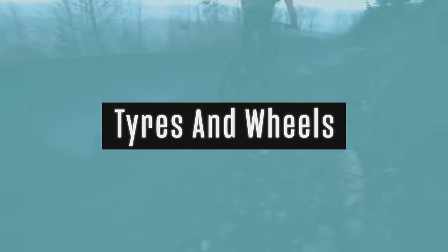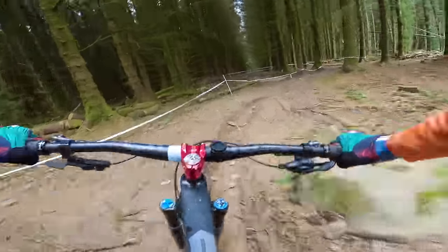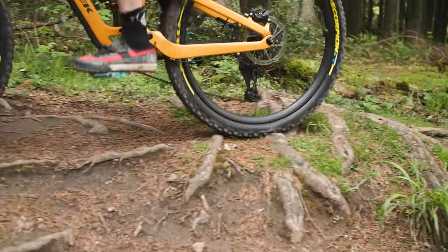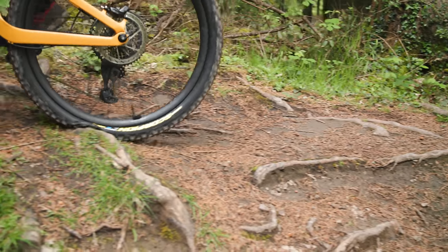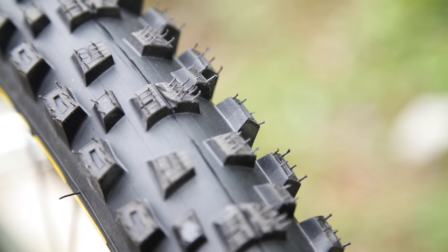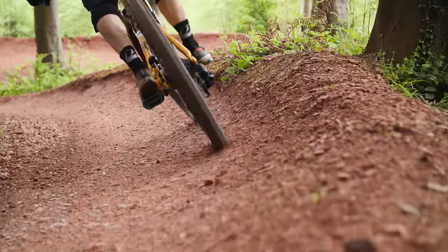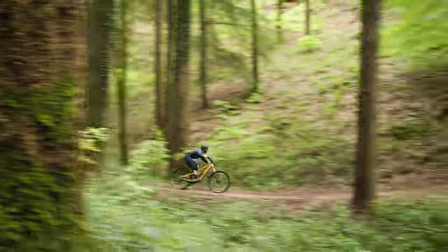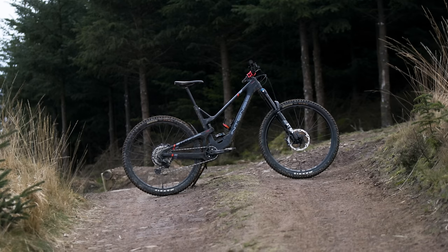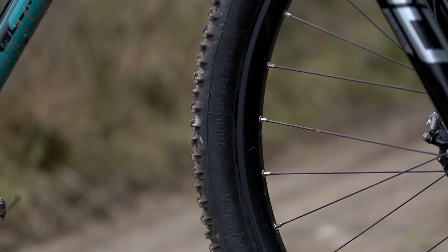Enduro tracks cover some of the harshest terrain in mountain biking, with modern courses often looking more like downhill tracks. Punctures can ruin races, and unlike on a trail ride, you're against the clock. With this in mind, manufacturers make enduro tires with tougher casings, which are heavier than typical trail tires. Trail bikes therefore accelerate, decelerate, and turn faster thanks to their lighter tires. Enduro bikes also have tougher, heavier wheels than trail bikes to shrug off big hits.